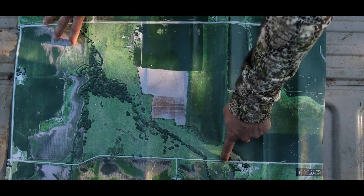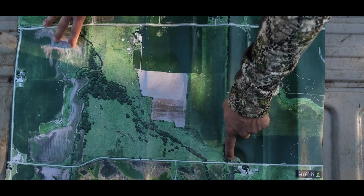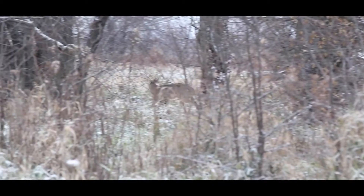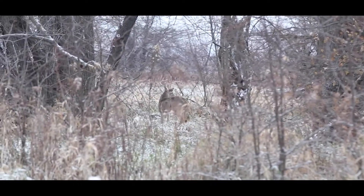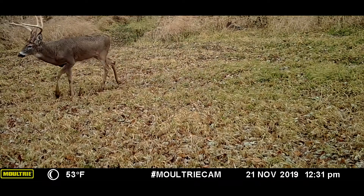The take-home message from this is that Matt and Jesse understood this deer's transition. Having years of collected camera data, they knew that he would shift eventually, and once he did they used a Moultrie mobile modem to target this deer when he was feeding during daylight hours, which ultimately led to an opportunity for his harvest.